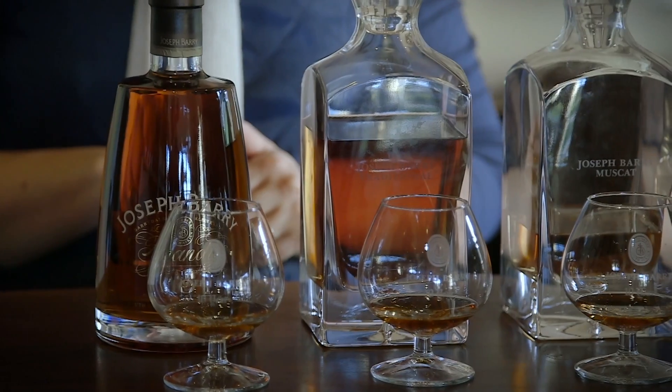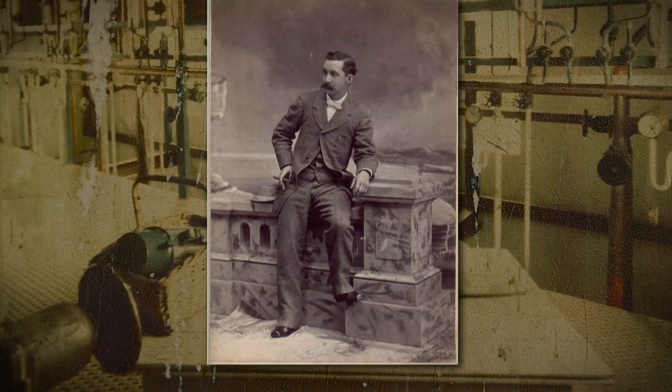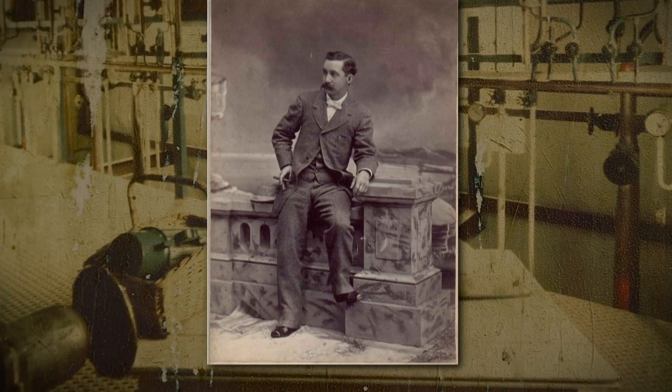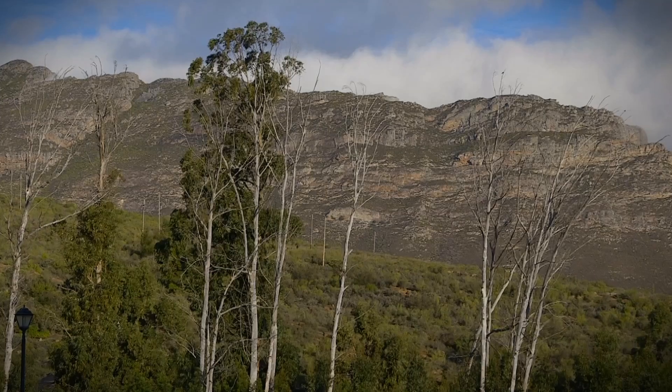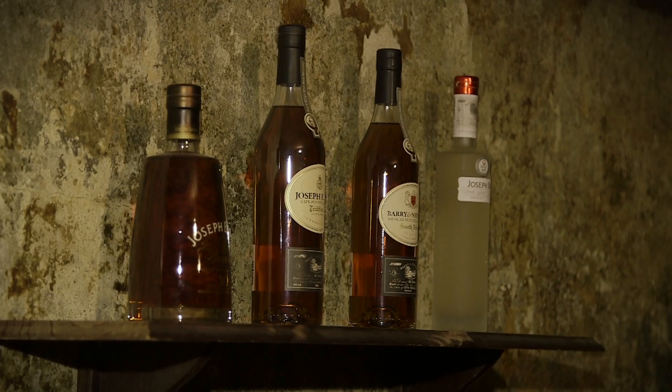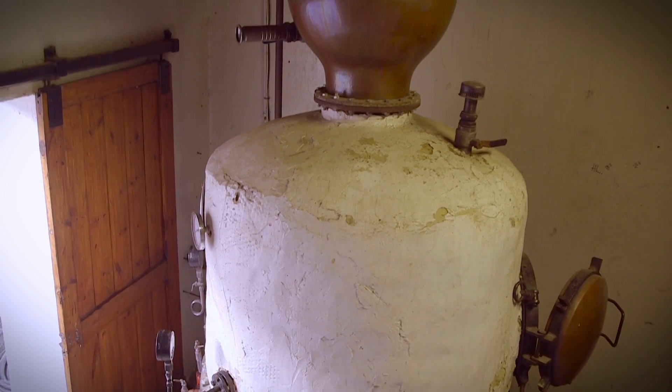It's always good to get behind the scenes and see what makes a place tick, not to mention engaging in the history and the origins. Joseph Barry was a maverick, a rebel adventurer who set up camp in Barrydale in the mid-1800s to make brandy and wine. Today the tradition continues with the brandy being distilled in time-honoured fashion in copper potstills.